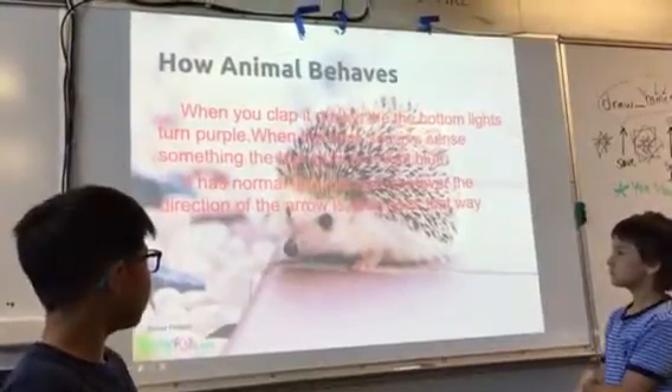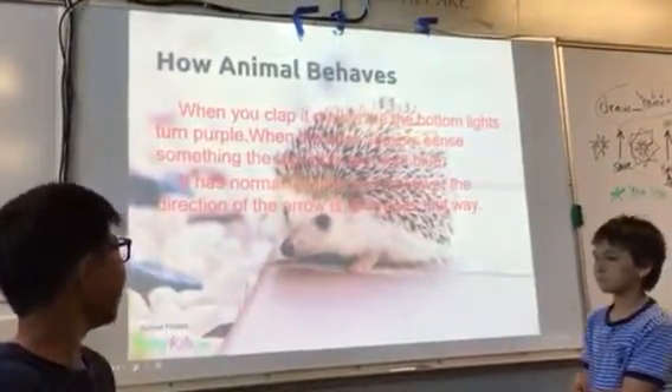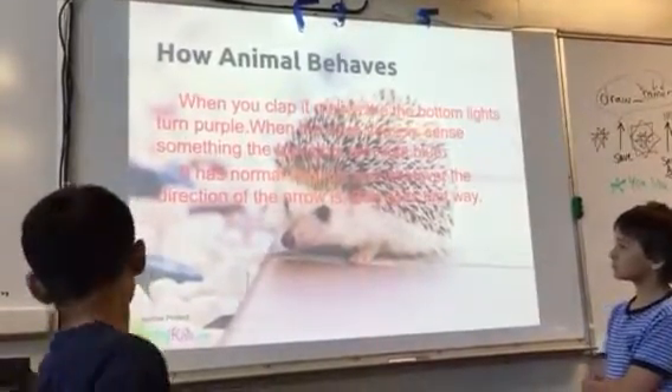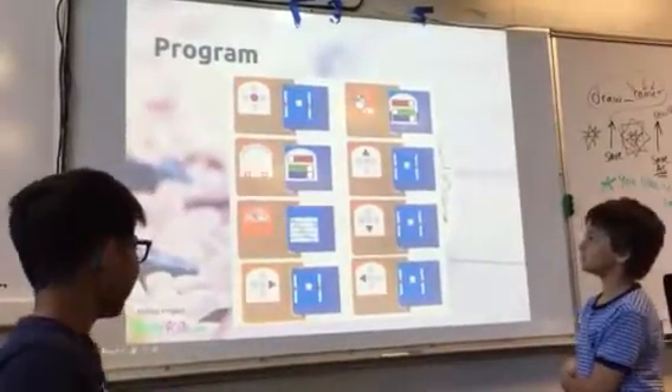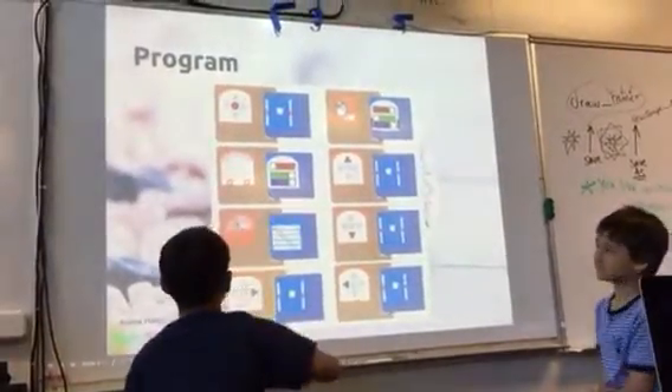It has normal controls, and whatever direction the arrow is, Bob goes that way. This is the program, and it stops if you press the mail button.